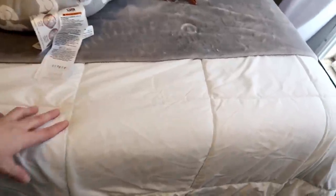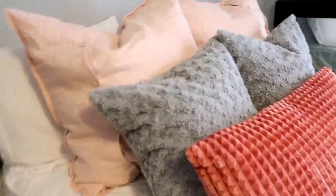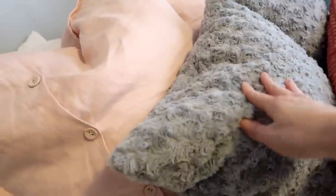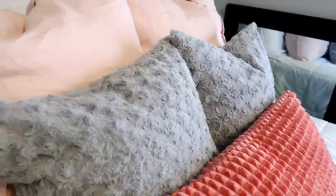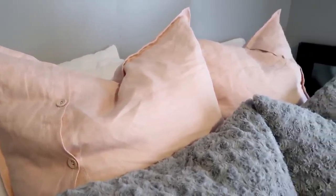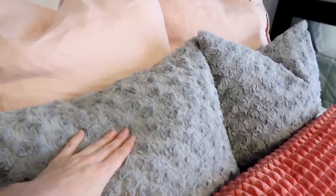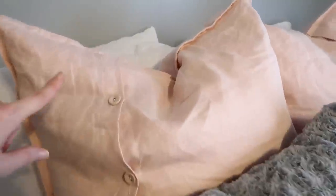Moving on to my bed — this is actually a duvet insert that I took the duvet cover off of, and I got this off of Amazon. I got this soft gray throw from Ross. My pillows — one came from Ross, and these two are actually just basic white pillows off of Amazon with removable covers, also from Amazon. I figured that would be cheaper — if I get tired of the colors I can just take the covers off rather than changing the whole pillow, which is a lot more affordable.